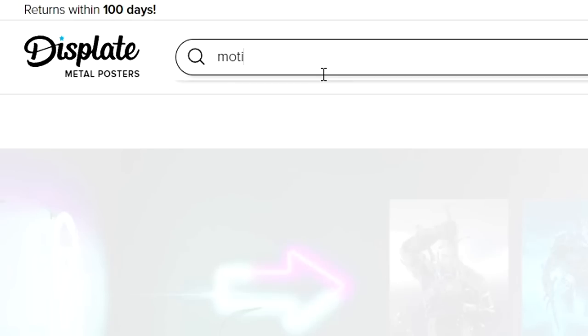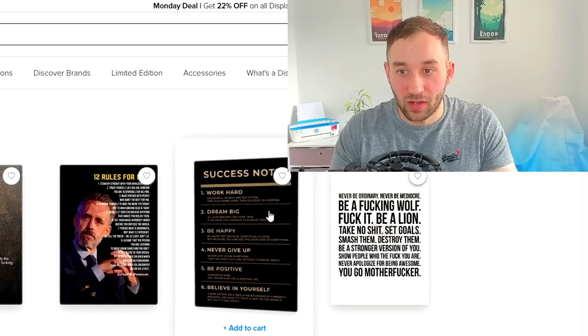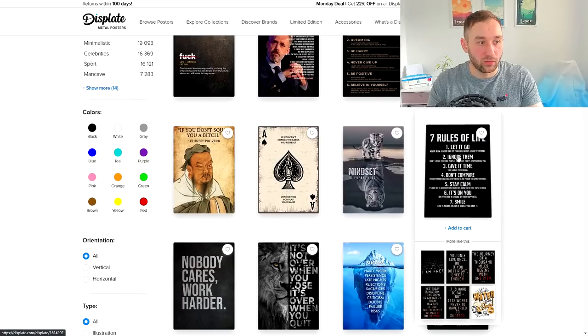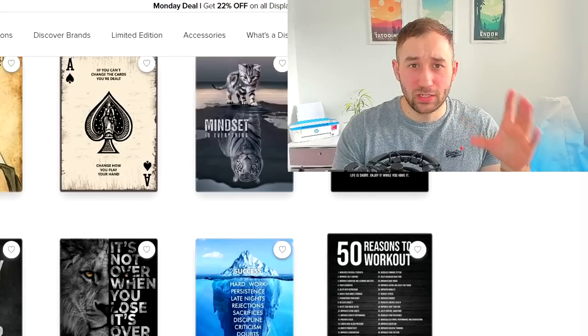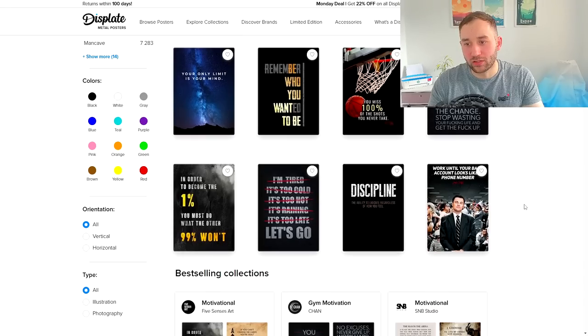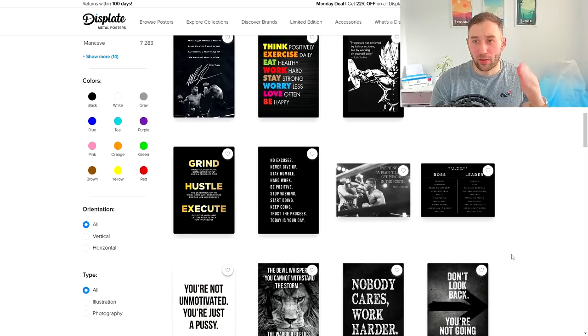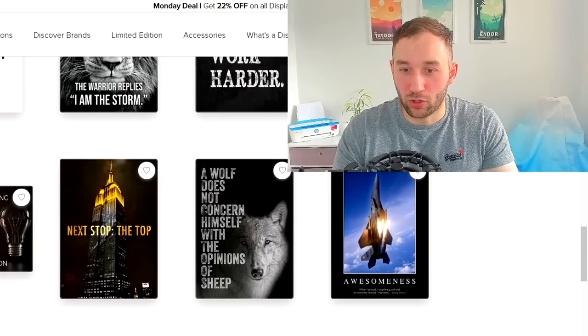For example, if you type in 'motivational' there are about a hundred thousand results, but this gives you an idea of the types of designs that we as t-shirt designers can make that can also sell on this platform. These more text-heavy designs from my experience work way better. You have to think about the fact that people will hang this on their wall — so a typical vintage sunset t-shirt design with a funny phrase is not something people want on a wall. Seasonal designs like Easter, St. Patrick's Day, or Christmas also would not work well.